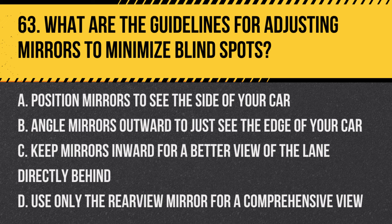Question 63: What are the guidelines for adjusting mirrors to minimize blind spots? a. Position mirrors to see the side of your car, b. Angle mirrors outward to just see the edge of your car, c. Keep mirrors inward for a better view of the lane directly behind, d. Use only the rear-view mirror for a comprehensive view. Answer: b. Angle mirrors outward to just see the edge of your car. Properly adjusting your mirrors to slightly overlap with the field of view of the rear-view mirror can help reduce blind spots.